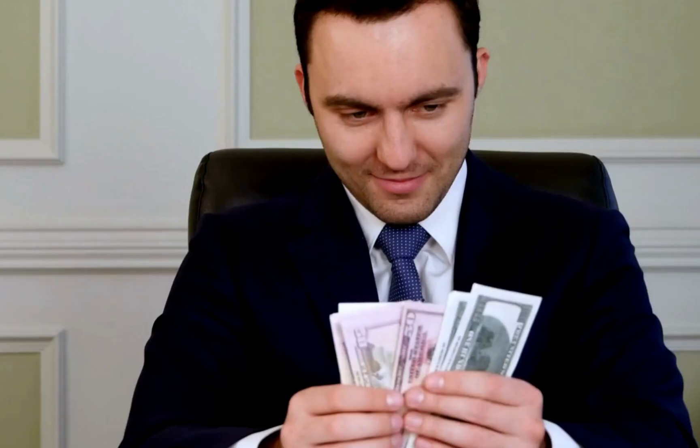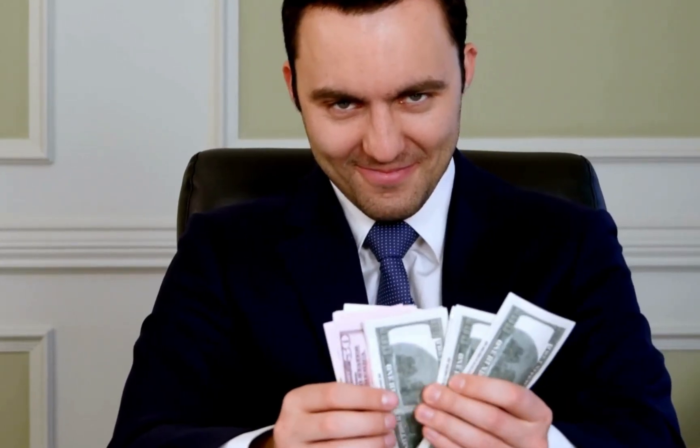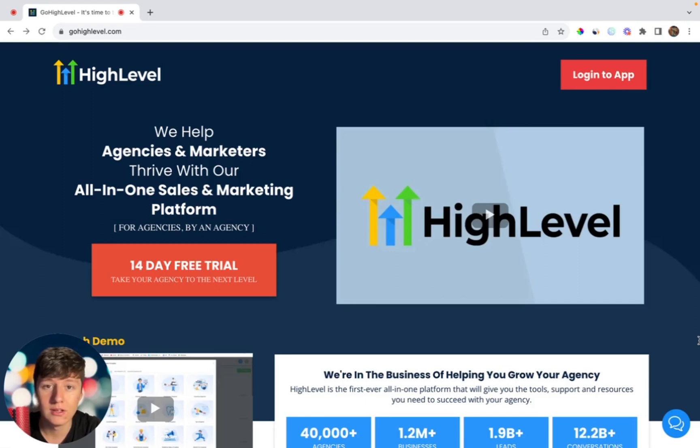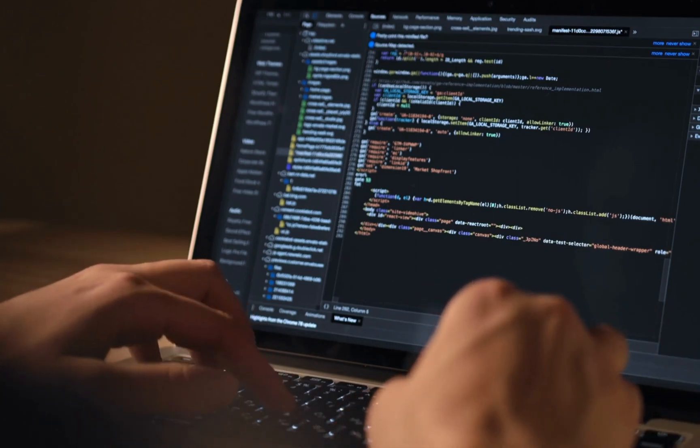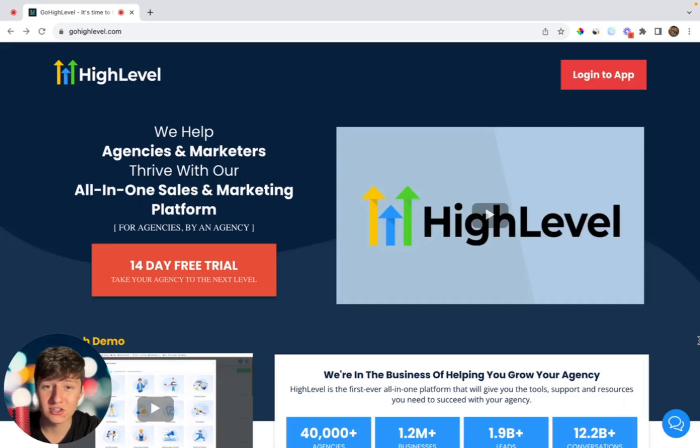Imagine having a SaaS company that's doing over $10k a month, and it's all thanks to AI. This is totally doable. Starting an online business has never been easier thanks to AI. You can now literally build your own software company in less than a day. Back in the day, if you wanted to start a software company, it would take you thousands of dollars and years before you even made your first dollar. Thanks to AI and GoHighLevel, we're able to create our own software company with no money and in no time.